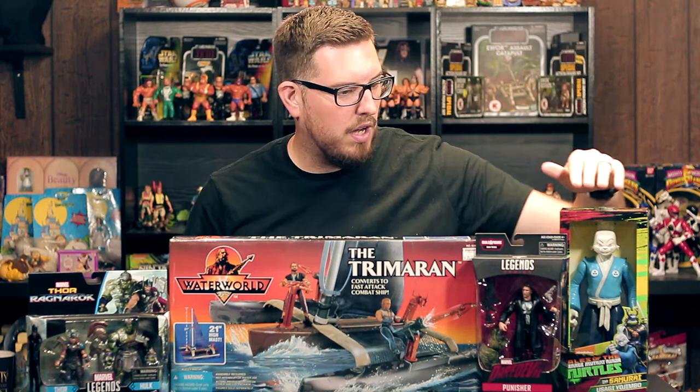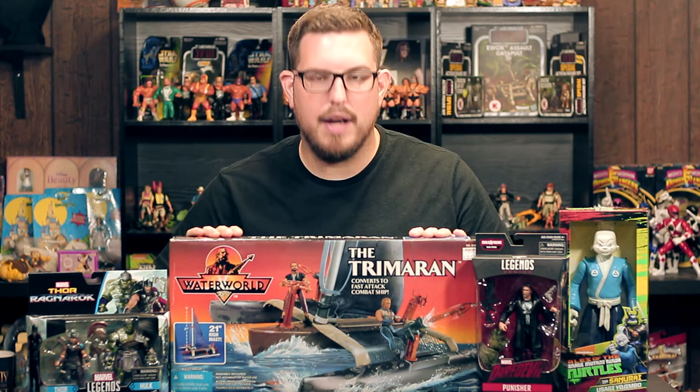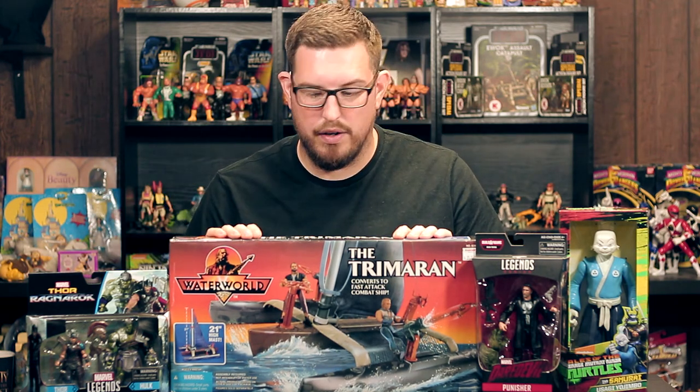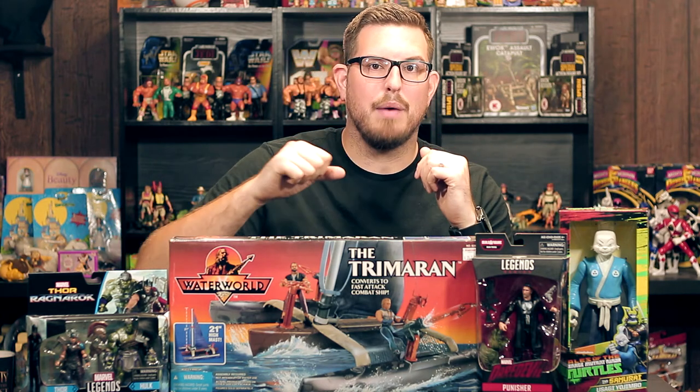Alright guys, these are my pickups. I want to thank you for watching. We got an awesome 12-inch Yojimbo, the Punisher, Thor and Hulk, and the prize piece — the Trimaran. Make sure you like, comment, and subscribe. I'll see you in the next video. I'm out.